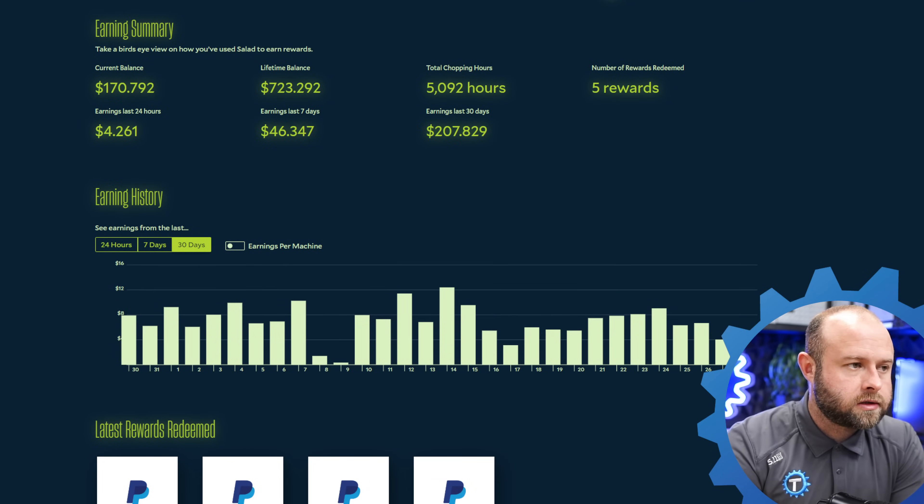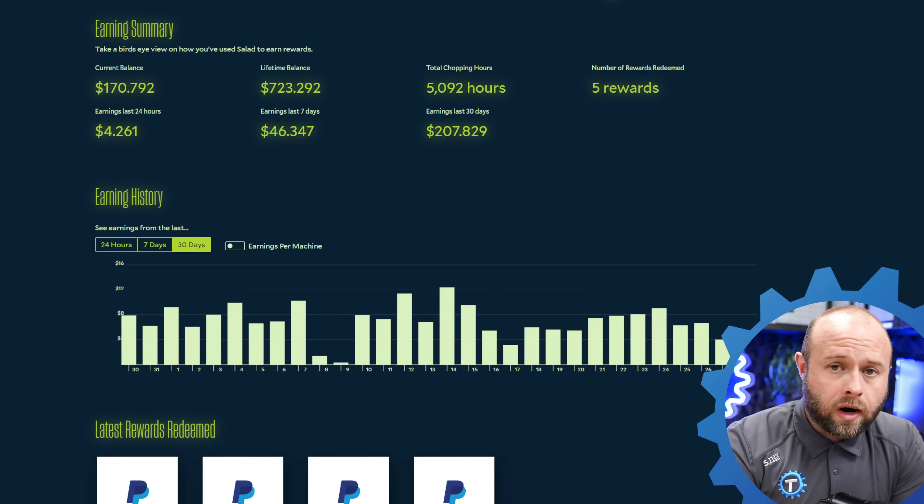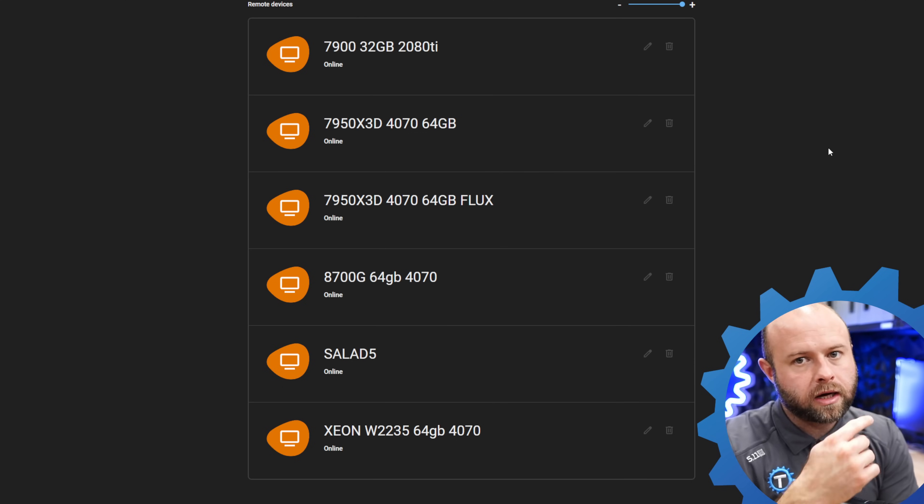If you're not already subscribed, subscribe to the channel. I've been doing Salad a few months now — a lot of other creators are doing it, a lot of people in general are doing it — because mining cryptocurrency is not so great in the current climate, so we've just been steadily accumulating. If you're unfamiliar, Salad is a platform that utilizes your computer GPU and CPU to do AI workloads. It also has crypto mining, bandwidth sharing, and some other things, but I'm mainly interested in the AI container workloads.